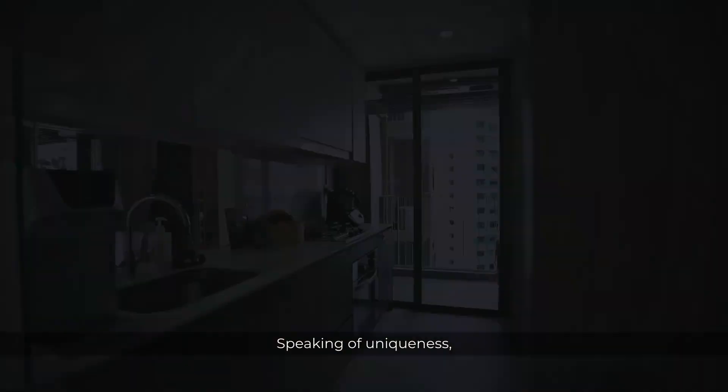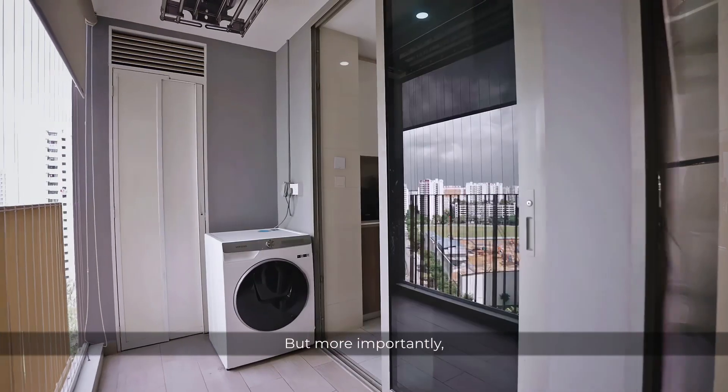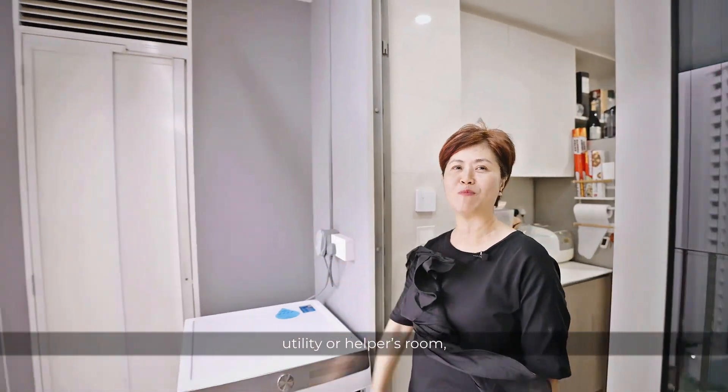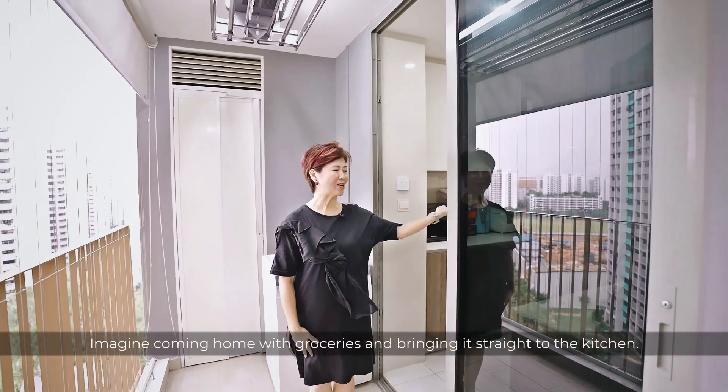Speaking of uniqueness, the kitchen here comes with two entrances, keeping it bright and well-ventilated. But more importantly, it is very practical — with one side linked to the yard area, utility or helper's room, and towards the entrance balcony. Imagine coming home with groceries and bringing them straight to the kitchen.